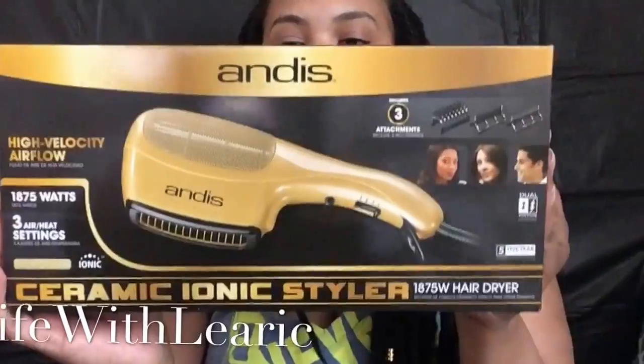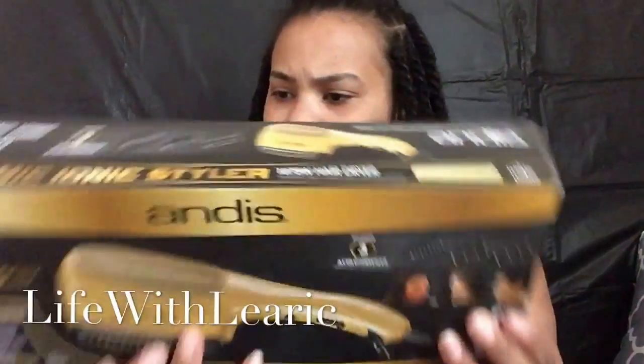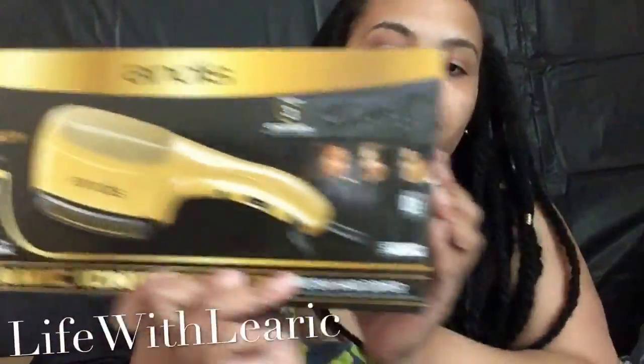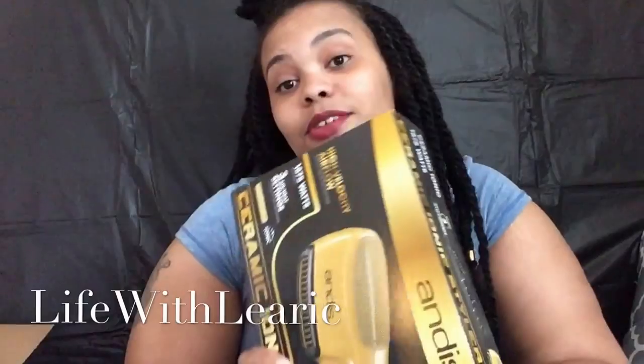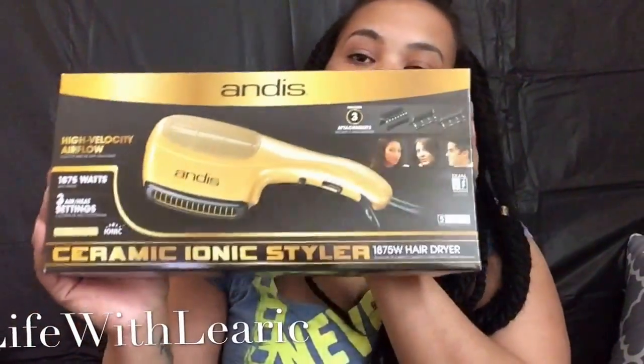The last thing I got was a blow dryer, and this is from the Andis brand. I have a blow dryer but it's super old and super cheap and does absolutely nothing for my hair. I really wanted something with a comb attachment, and this actually comes with three attachments: the soft bristle brush, the fine tooth, and the wide tooth. I'm really happy about this, because being natural, getting your hair as straight as possible with a blow dryer is your best option — otherwise it's super hard to get your hair straight. So this was the last thing, which was the Andis blow dryer.